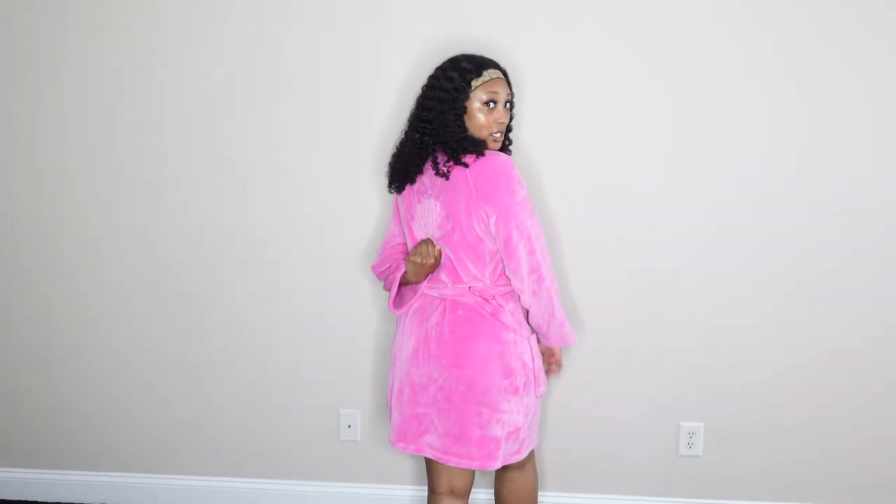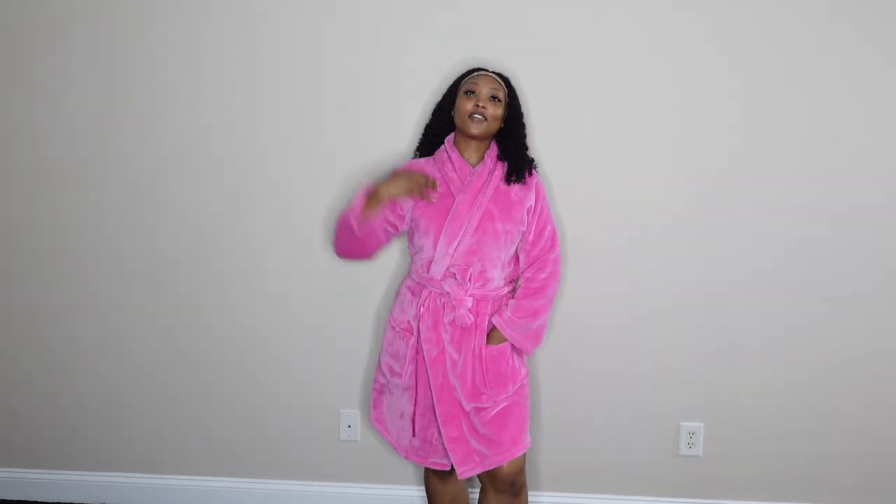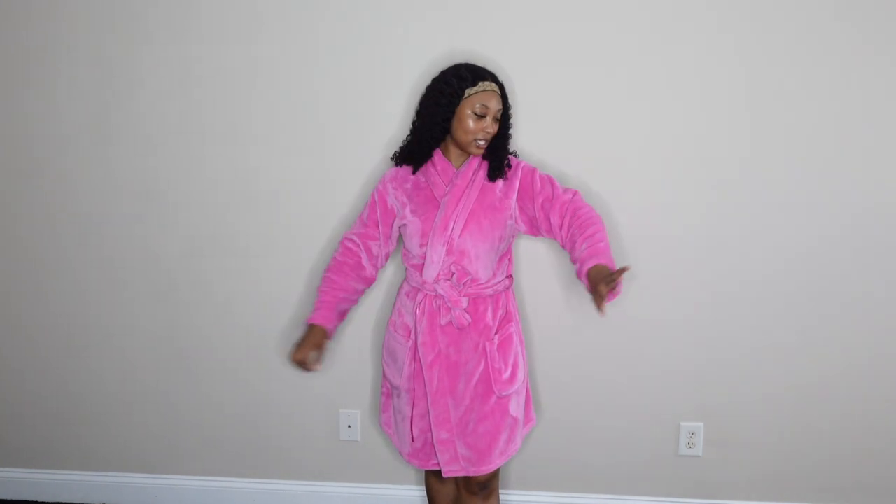This is the pink Victoria's Secret robe — you guys already know I had to buy it because I love pink. I think it says 'VS' on the back. I got this one last Christmas as well, and I even got my mom the longer version. It's a beautiful summer pink color. This one is my baby.